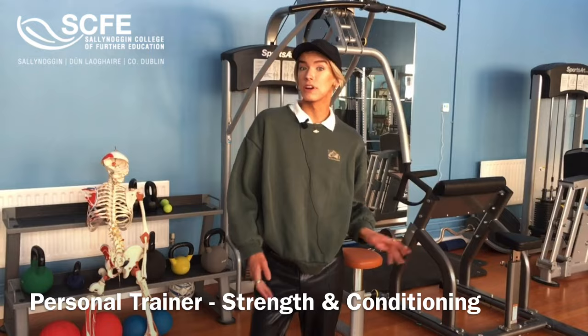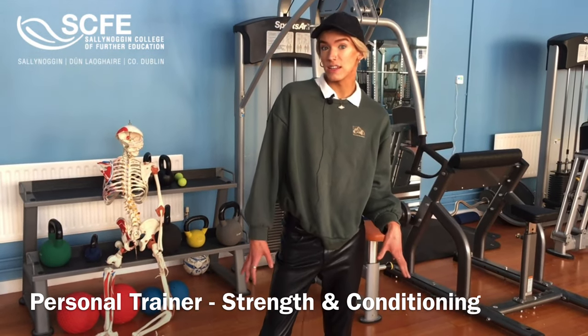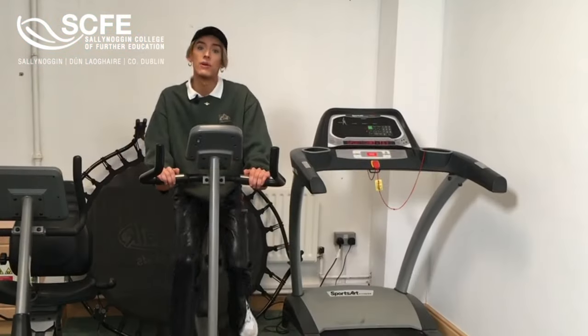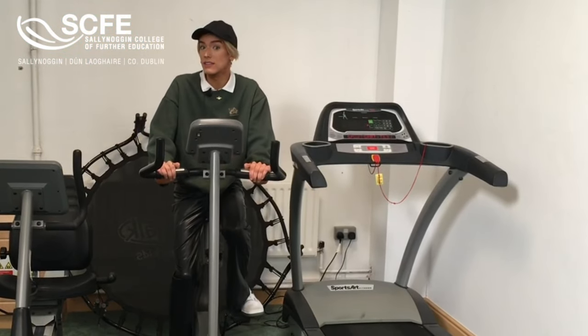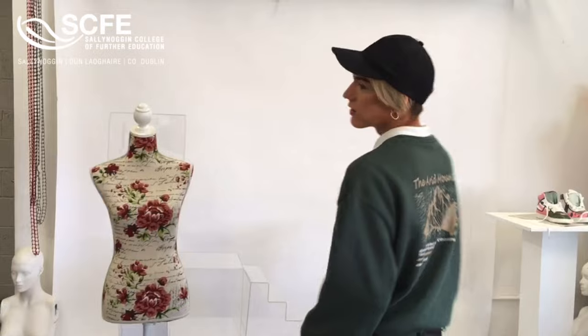In this room, our personal fitness students and our personal training students learn all about form, technique, and anatomy, and they can progress onto the fitness industry or onto a third level.